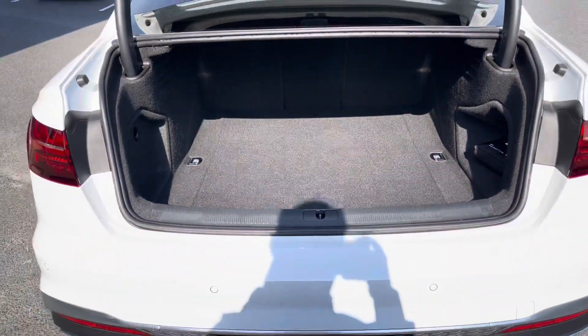It has a boot capacity of 460 litres, which provides plenty of storage for carrying a range of day-to-day items such as personal shopping.